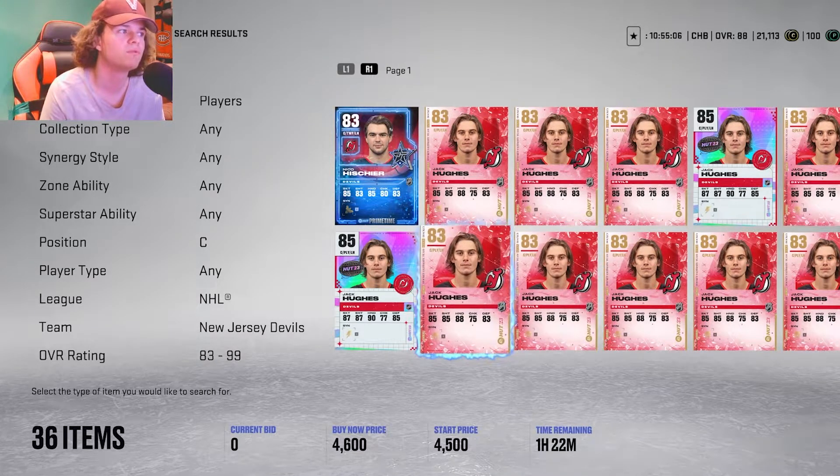Checking out his other cards — this is the HUT 23 one. He's got 88 speed, his shooting is even better now, in the 88s across the board. His hands are now in the low 90s. His faceoffs did improve to an 81 — still not the greatest, but the Hughes cards are just really good.